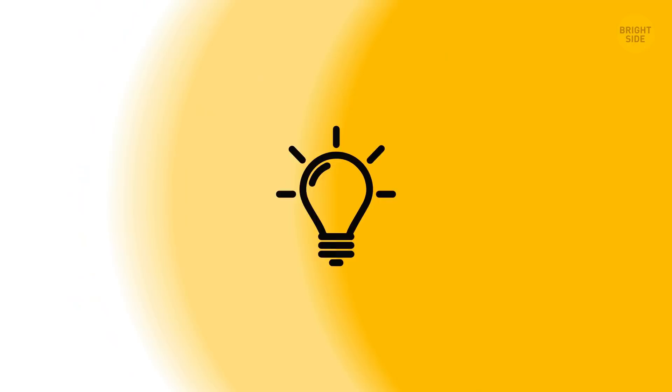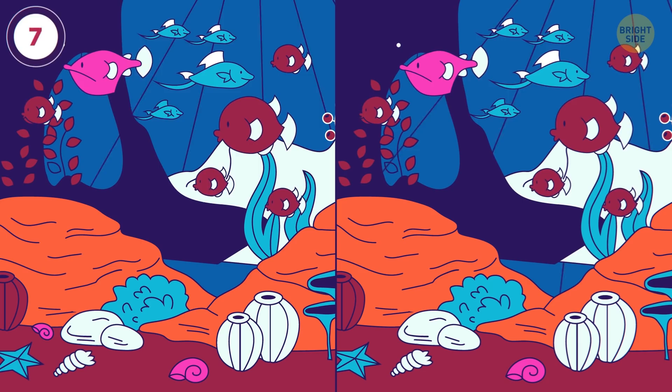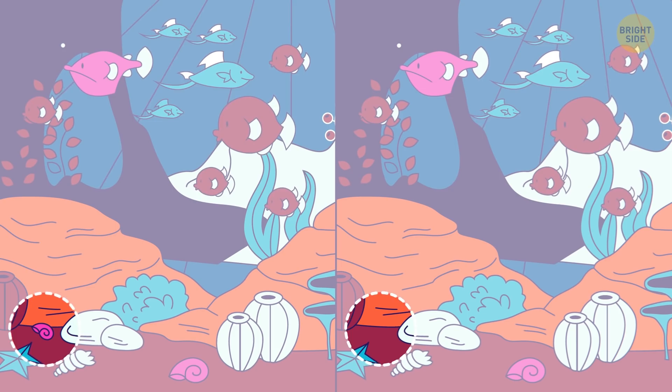These fish are swimming at the bottom of the ocean. But something is missing in one of the photos. What is it? Your 7 seconds start now. The small snail shell isn't on the sand in the second pic.